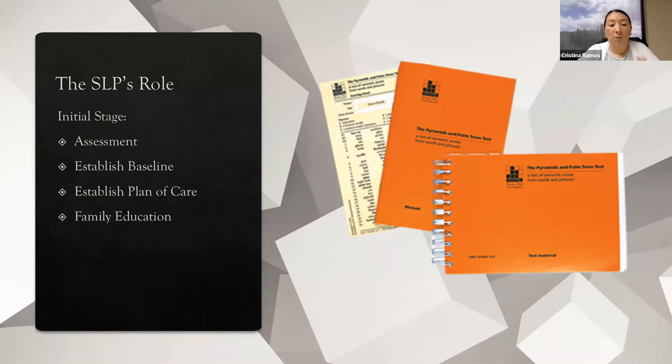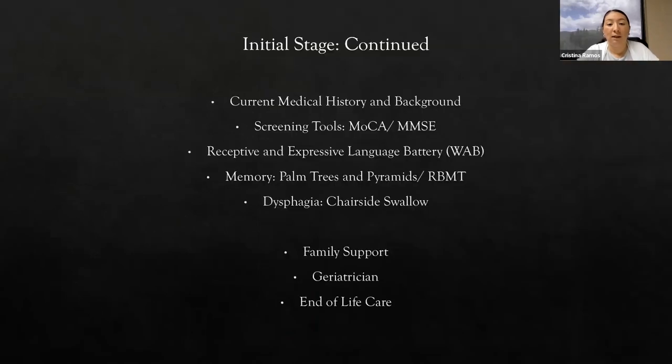When I talk about assessment, it basically looks like getting a good current medical history and background for the patient, understanding what medications the patient has been taking, whether there is a family history, and the patient's and family's current concerns. It's really important to have this information in the beginning stages so we understand how progression is going to go. A speech-language pathologist can also perform a screening tool that gives us indication about whether there is high risk for dementia or Alzheimer's.